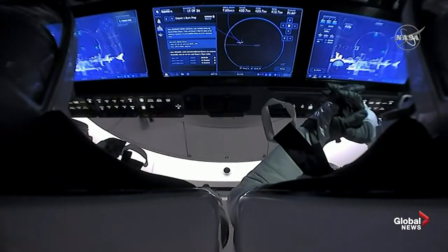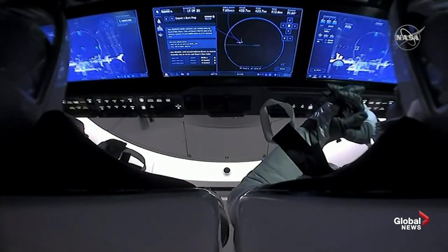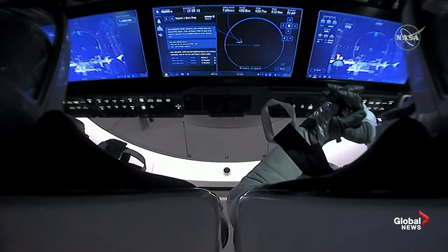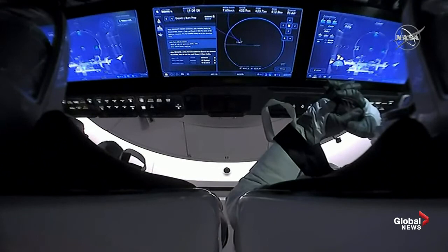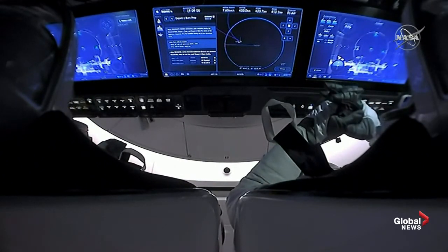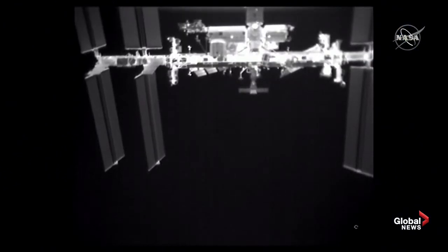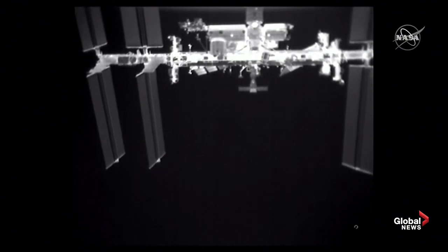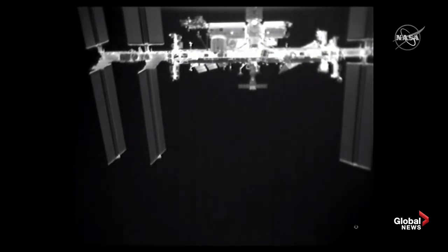That view we just previously had — you can actually see it on the right-hand screen of Bob's display — is a relative navigation sensor providing an infrared view from the forward hatch of Dragon, looking back towards the forward module of the International Space Station. That's where Dragon has been for the last 63 days. Coming up in less than a minute is Departure Burn 1, this burn coming just about five minutes after separation, and this is going to increase that opening rate between the space station and Dragon. Separation occurred on time today, as with everything else occurring on schedule.